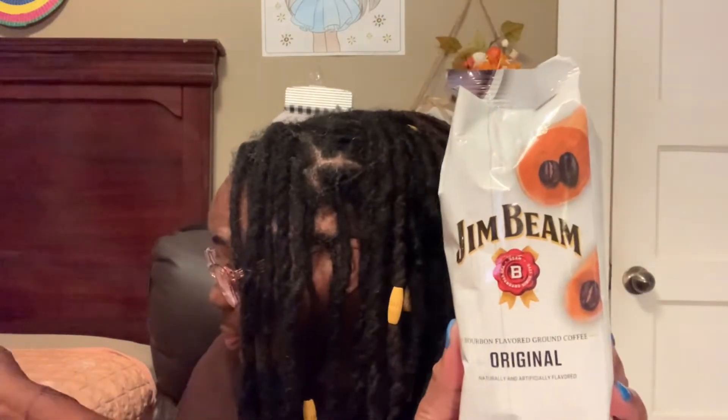I picked up two of the bourbon vanilla because she said it was good, and I'm going to trust her word. I have not tried it yet but I cannot wait — I'm a coffee fanatic, I really love coffee. They also had the original, which is just the regular bourbon flavor. And then there was a third one by Juniors — a Brooklyn Blend medium roast ground coffee. All three were lined up together so I said let me get that one to try as well.